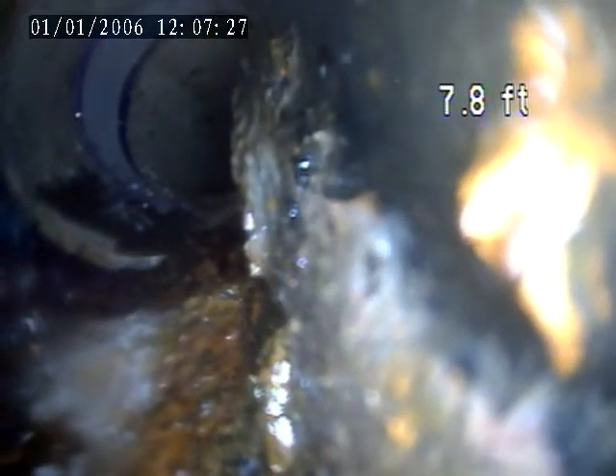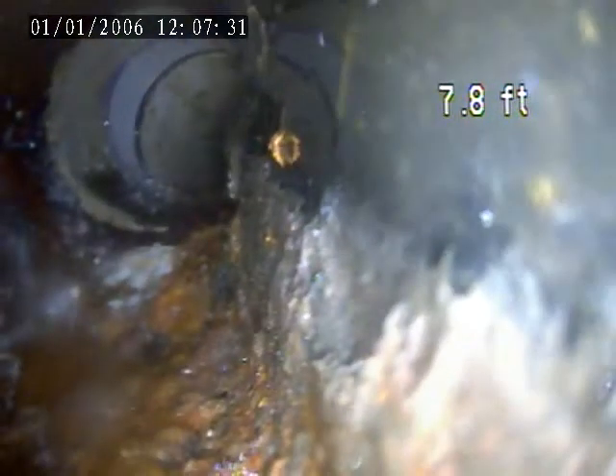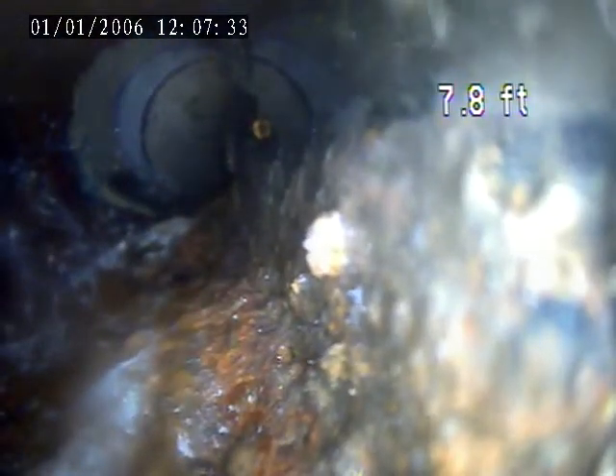This is right after the trap. This cast iron needs to come out of there. It's crushed.